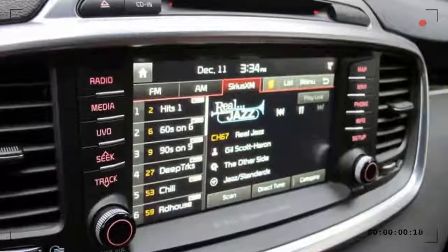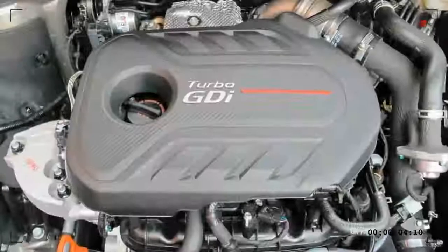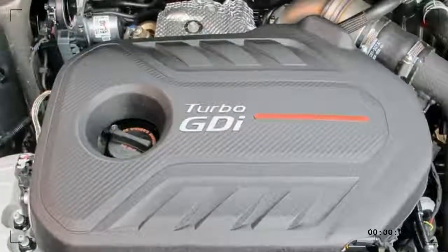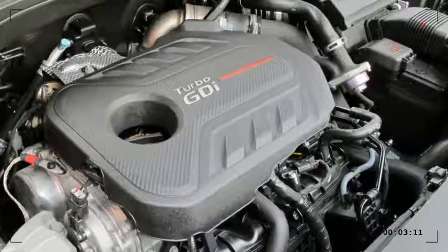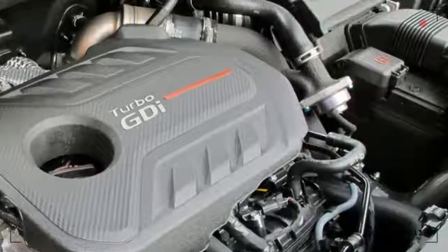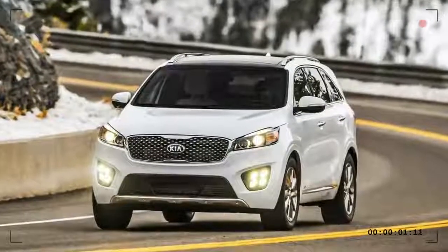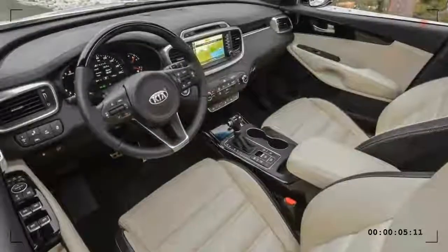The Sorento offers a choice of three engines: a 2.4-liter four-cylinder that makes 185 horsepower, a 2.0-liter turbocharged four-cylinder that makes 240 horsepower, and a 3.3-liter V6 that makes 290 horsepower. EPA estimated fuel economy ranges from 17 miles per gallon city to 28 miles per gallon highway.